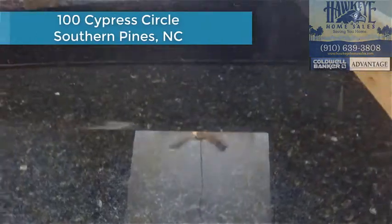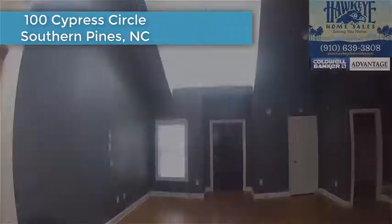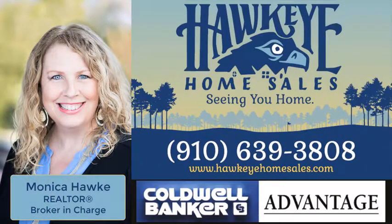You will be a fan of 100 Cypress Circle when you see it, so pick this one up now before it's gone. To see this home or any others in the area, call Monica Hawk at 910-639-3808.